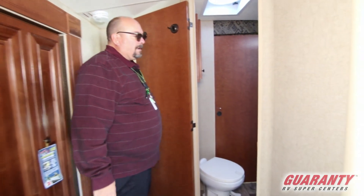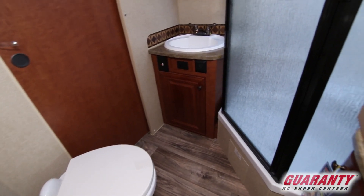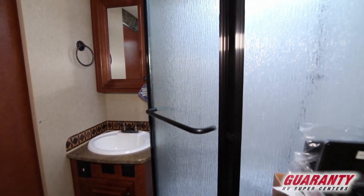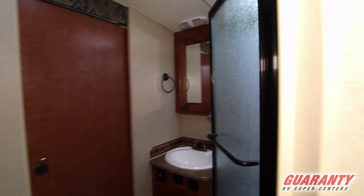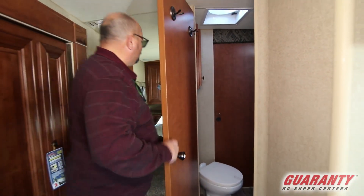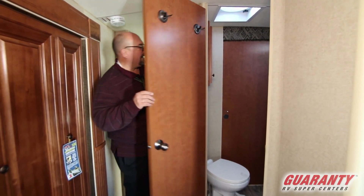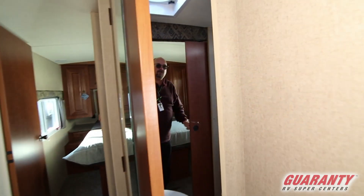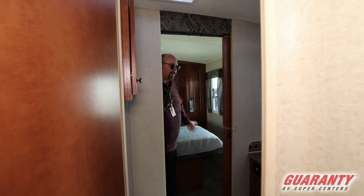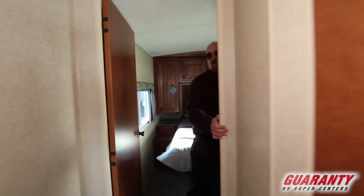You are not going to believe this beautiful glass shower. There's a beautiful bathroom with a medicine cabinet, lots of extra storage, porcelain toilet, and this is a Jack and Jill setup — meaning you can have access into the bathroom from the main area and you can also have access directly into the bedroom. So if you have to get up and go once in a while, you're good to go — literally.